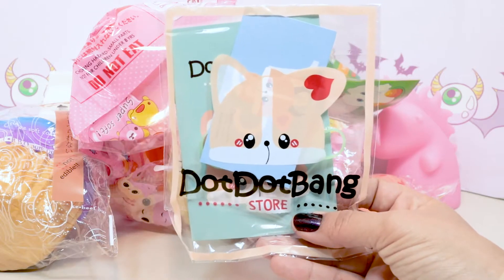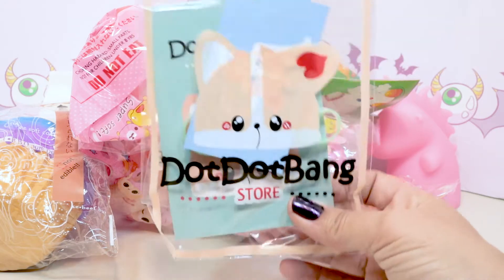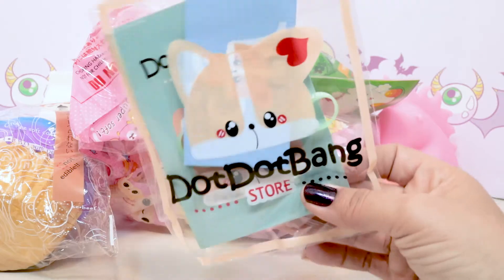So as usual, we've got our free Dot Dot Bang goodies. Let's see what they sent inside the pack today. Last time they sent a pen and a keychain. So let's see what we've got in here.